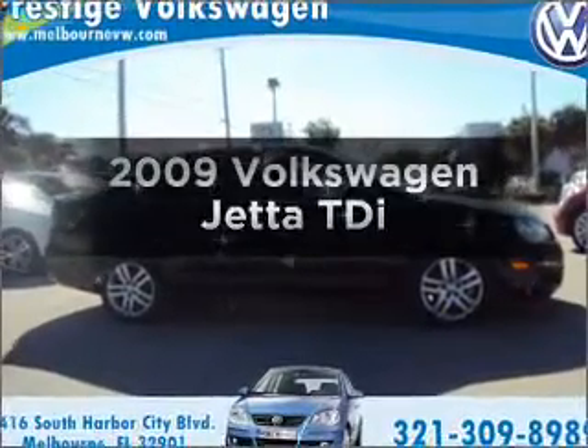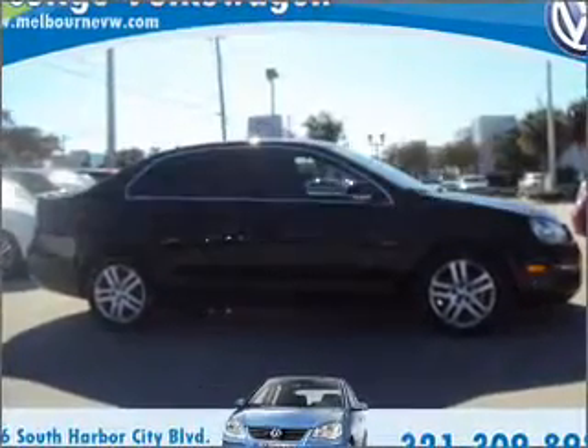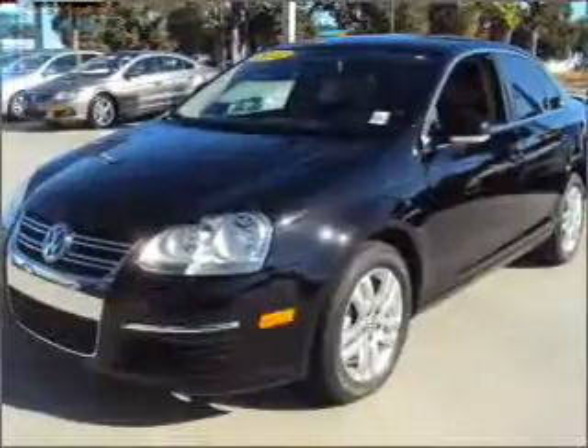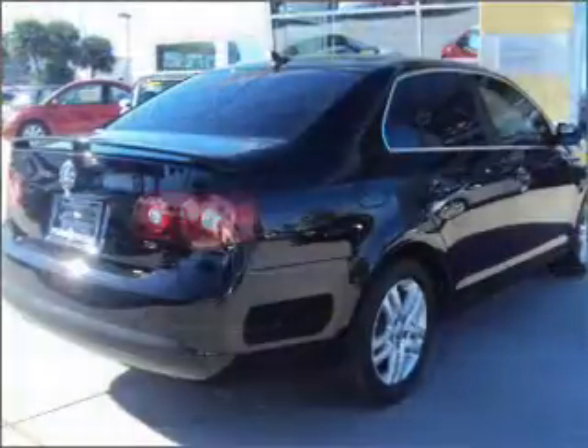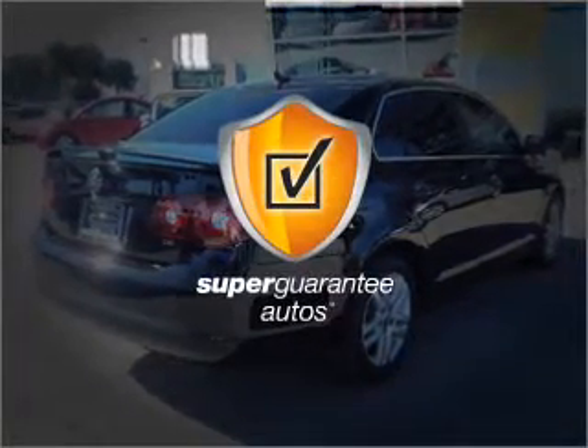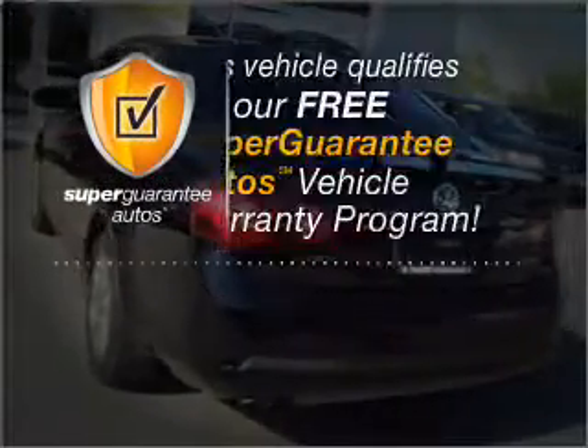Presenting the 2009 Volkswagen Jetta. If you're looking for an automobile with great attributes, look no further. With an efficient four-cylinder engine that gives you more control with its manual transmission, this vehicle qualifies for our free Super Guarantee Autos Vehicle Warranty Program.